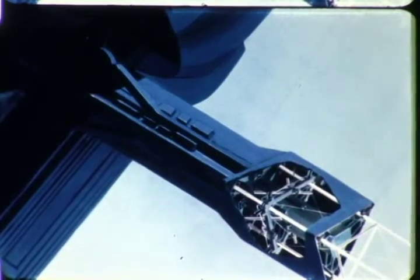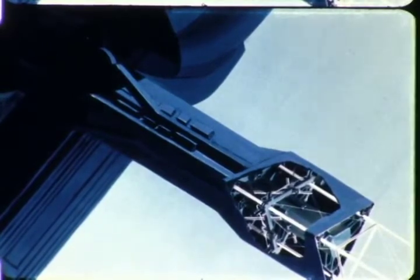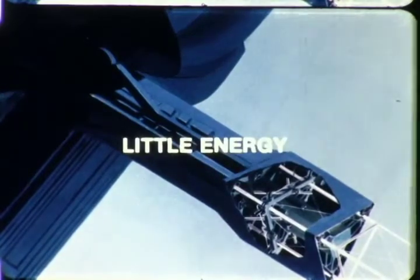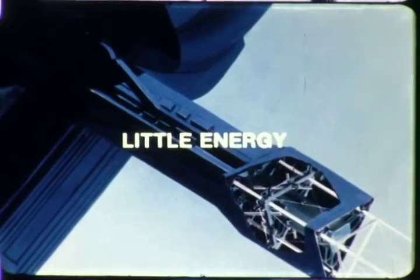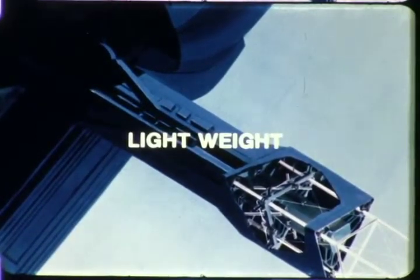Low thermal expansion, as low as one one-thousandth that of aluminum. High fatigue strength, usually two times that of aluminum. It can be automatically pre-processed in long continuous strips, including application of a special coating for resistance to radiation in space. In-orbit fabrication operations require little energy — only 29% of the available Space Shuttle Orbiter power. The beam builder itself is light in weight, maximizing the amount of deliverable spacecraft materials and equipment.